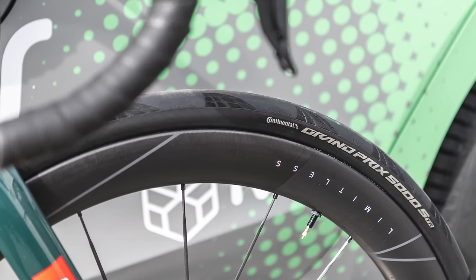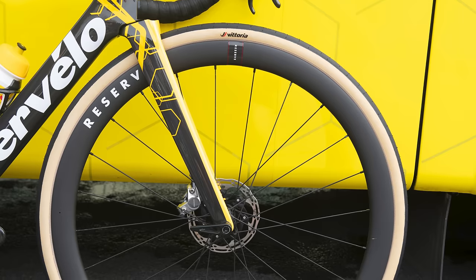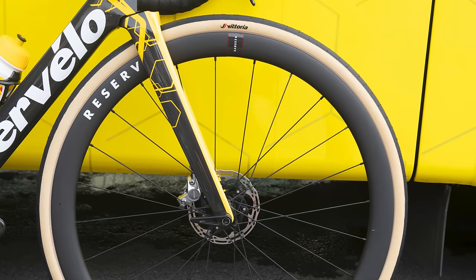Movistar, FDJ, UAE, and Ineos were all on Continental GP5000S TR tyres. Alpecin, DSM, EF, Visma and others were on Vittoria Corsa Pro tyres, with just a smattering of riders on the slightly grippier Control version, presumably to help them deal with the wet cobbled sections.